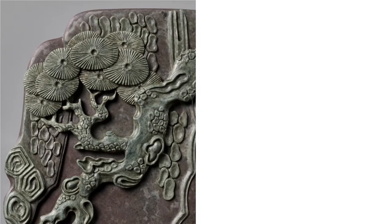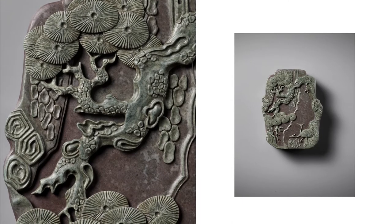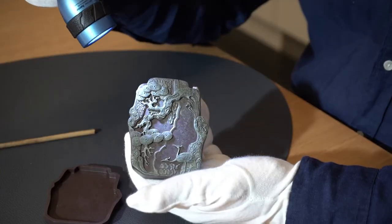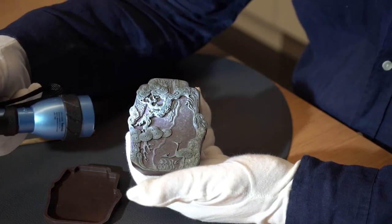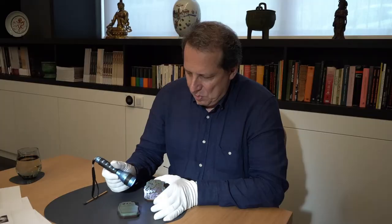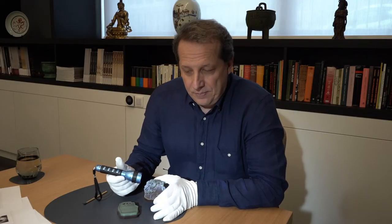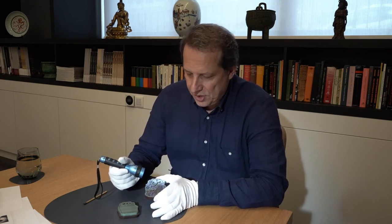The matching box is carved with cranes below a gnarly pine tree and some rocks. You can see it's quite deep — from the shading, it's pretty high relief with some real undercutting. This style was so popular that it was copied even in the Republic era, the early 20th century, about 100 years ago.